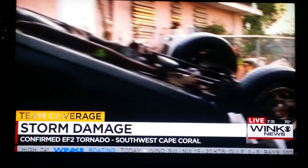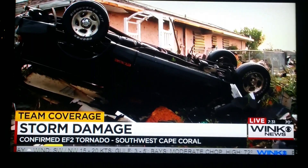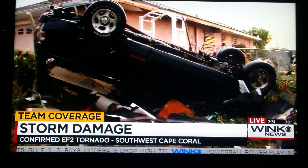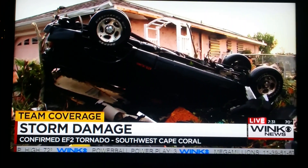This truck was in the driveway and it was blown up into the air, flipped over, and just missed the next door neighbor's house. They got very lucky because this truck could have done some major damage — it did hit their home.